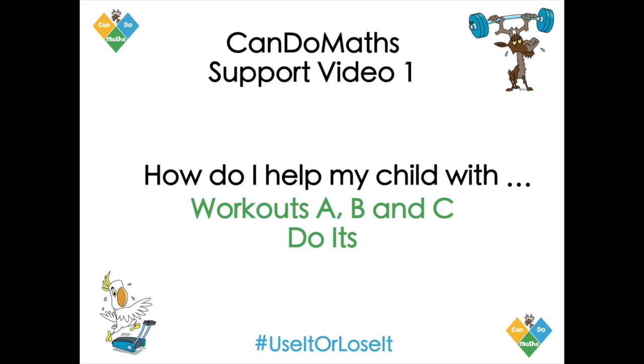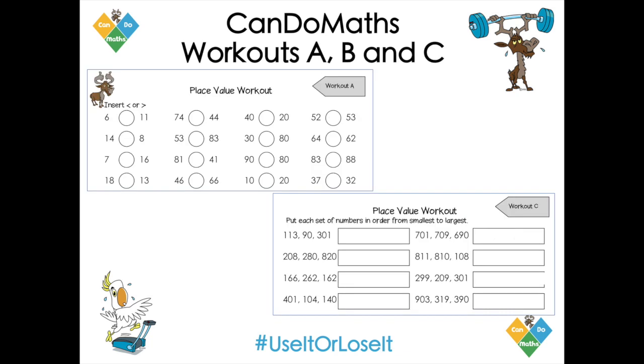Welcome to the Can Do Maths support video one. This one focuses on how do I help my child with workouts A, B and C. We like to call these the do-its. So why are they called do-its? Here are two examples and as you can see these questions are designed for your child to show they can work out the answer for a range of questions. They're designed for your child to show you they can still do it. Keep practicing, keep consolidating hopefully the maths they've met this year.